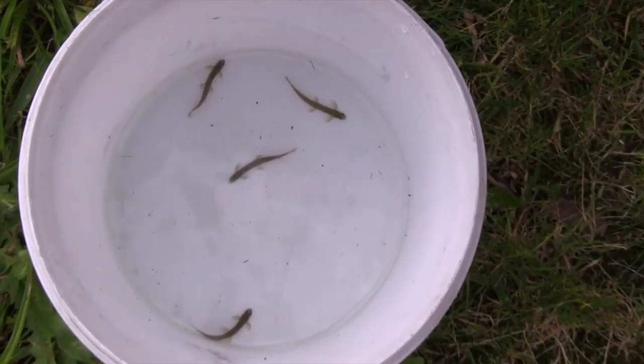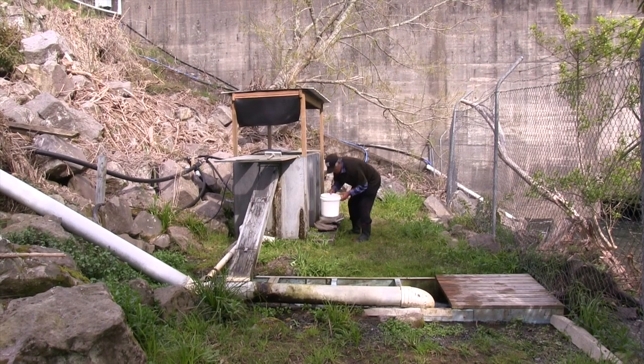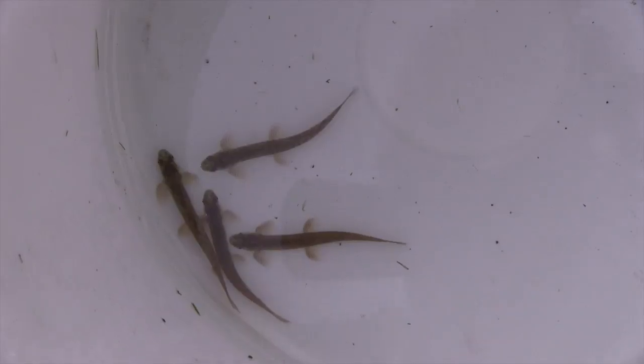So these are the giant kōkopu. That's the one our grandparents used to live on — the giant kōkopu.